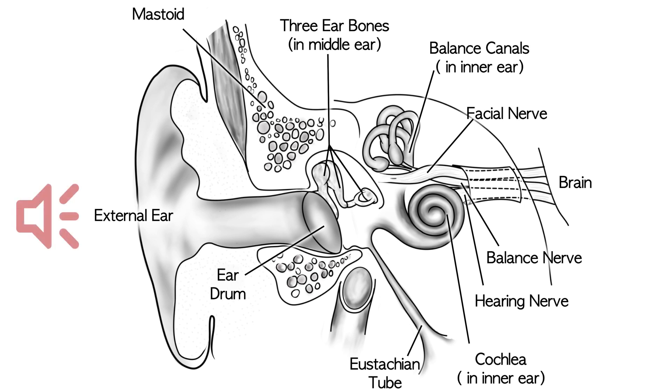Sound comes in through the ear canal, hits the eardrum, and goes through the three bones of hearing. The first bone of hearing is called the malleus, the second bone is the incus, and the third bone of hearing is the stapes. The stapes, or third bone of hearing, interfaces with the hearing organ called the cochlea.